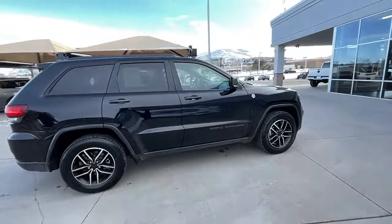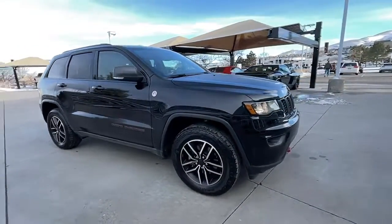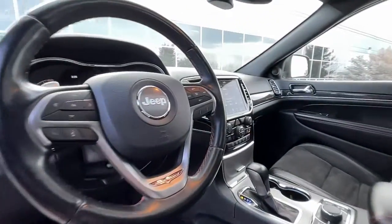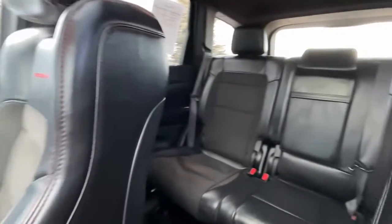These are just some of the great options this vehicle comes with: navigation system, keyless entry, sun and moonroof, V6 cylinder engine, heated mirrors, remote engine start, keyless start, heated rear seat, cooled front seat, and power passenger seat.